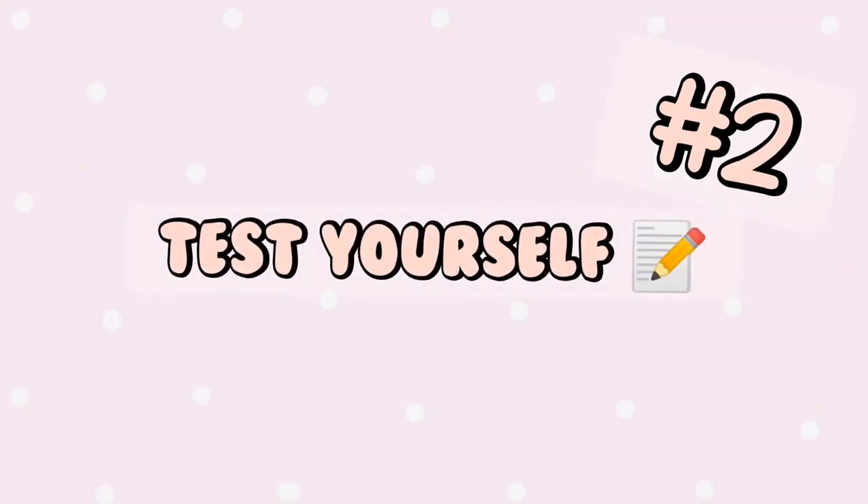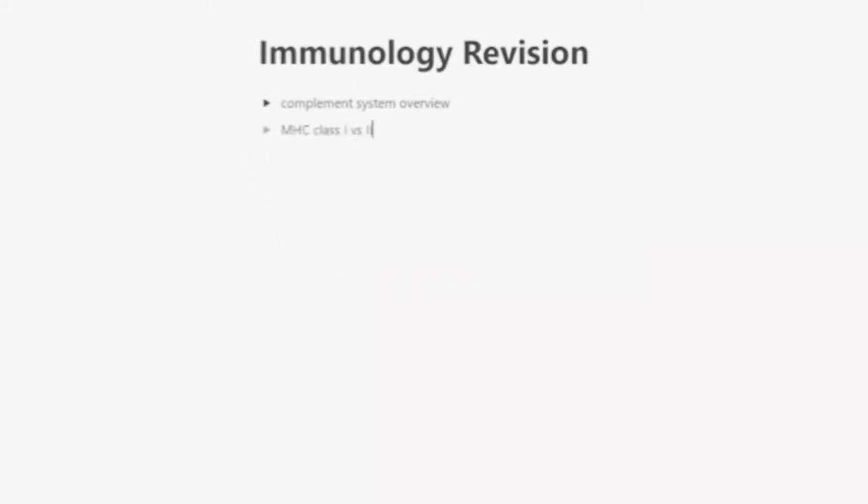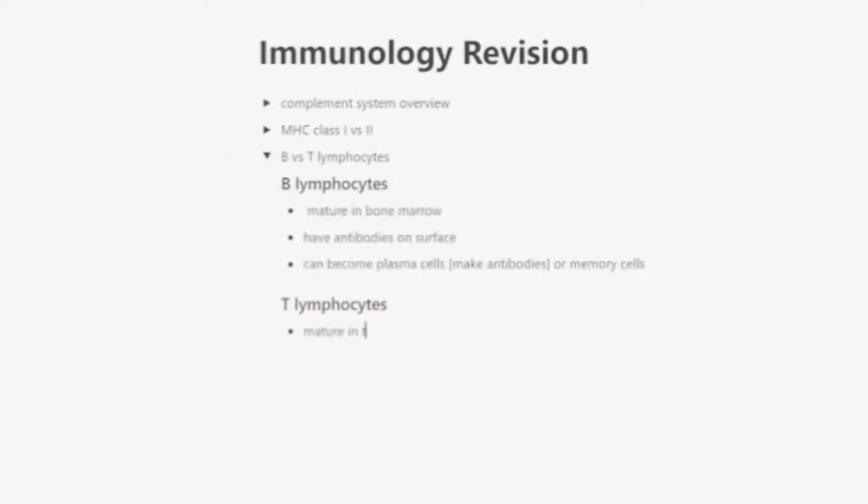Tip number two is to test yourself. This is probably one of the most important ones because simply rereading your notes and highlighting, which I'm quite guilty of, has been shown to be much less effective than doing practice papers. Try to make a few questions on each topic as you go along and it helps to store these in one place. I use Notion to keep most of my work online in case I lose my notebooks, which has happened in the past.